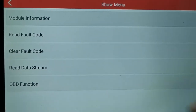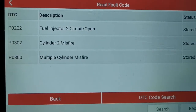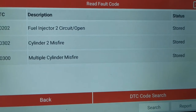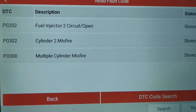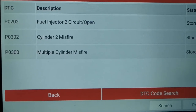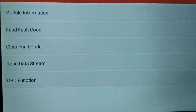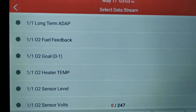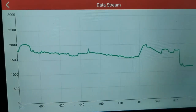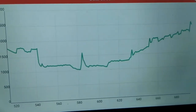There were 3 fault codes stored: P0202 — fuel injector 2 circuit/open; P0302 — cylinder 2 misfire; and P0300 — multiple cylinder misfire. A quick analysis of those fault codes gives an indication based on that P0202 fuel injector 2 circuit open. If you have a circuit open on number 2 fuel injector you're going to have a misfire caused from that, and that was the one I wanted to focus on first and foremost.